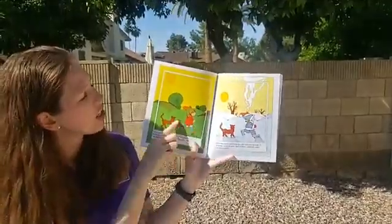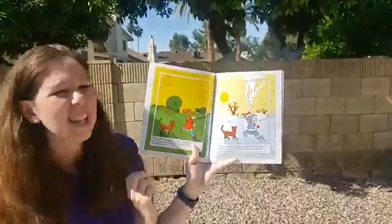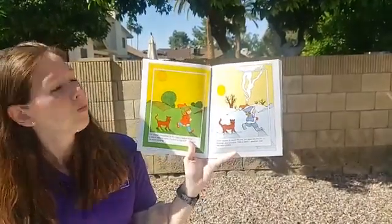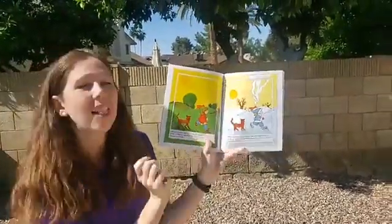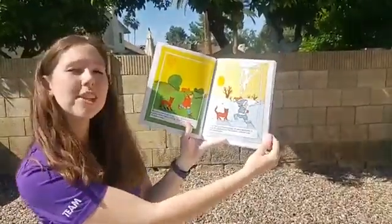I see green grass versus white snow. Do you guys see any differences in the sun? Is the sun the same in both of these pictures? I observe that the sun is higher in the summer and lower in the winter. What observations did you make?